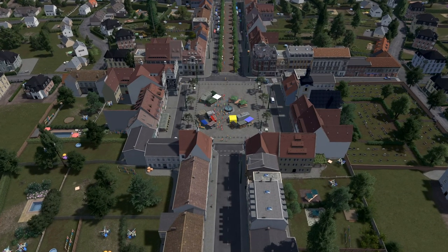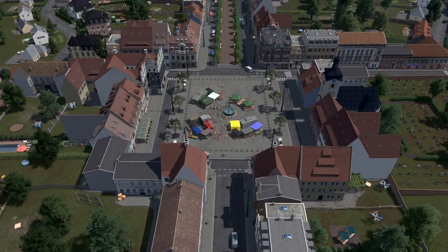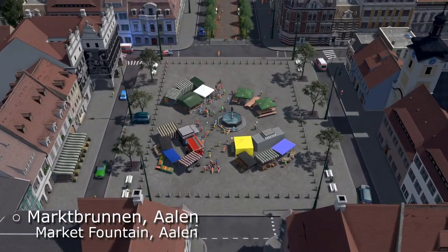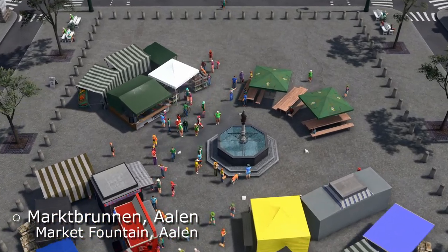Hey guys, here is Titan and another asset update from my side. With Schloss Hartenfels being such a huge building as my last asset release, I thought it's only fair to have the opposite case today, with the market fountain of Ahlen.